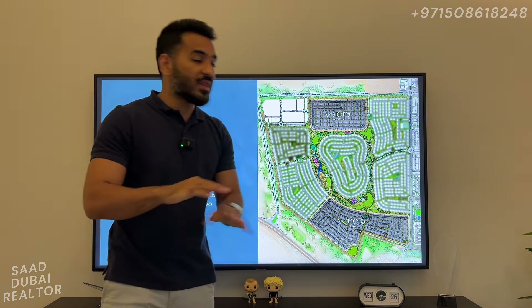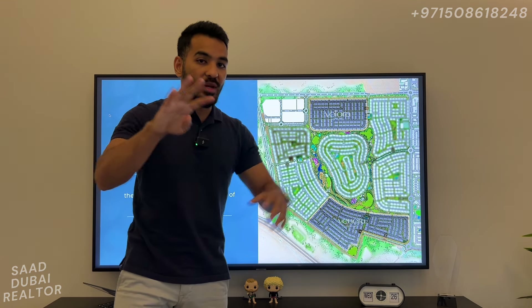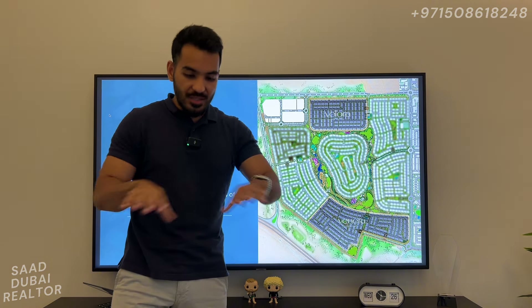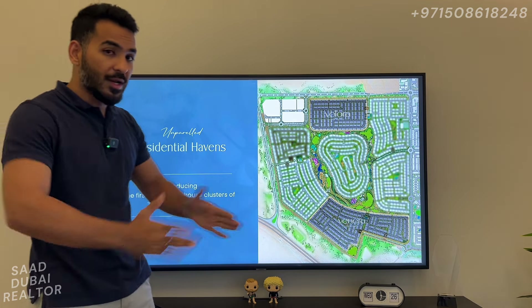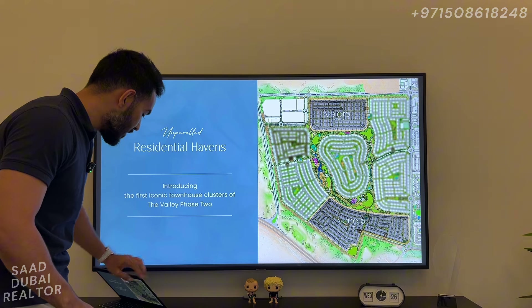The great part about this is that all of them are going to be four-plexes. Each row of townhouses is going to be only four townhouses — a four-bedroom on one side, a four-bedroom on the other side, and two three-bedrooms in the middle. That's going to allow a lot of free spaces between the clusters. It's not going to be long six-plexes or eight-plexes — only four-plexes in these two clusters.